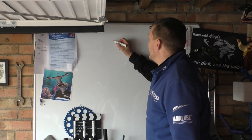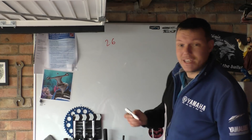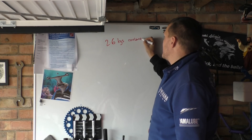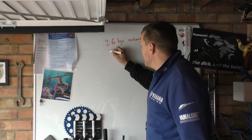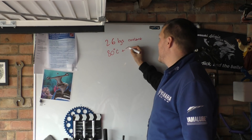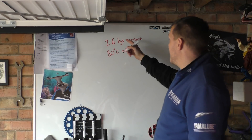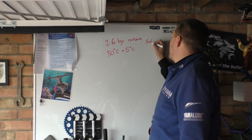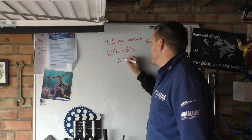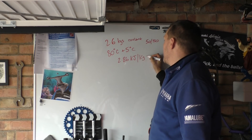So this is going to be the harder one. Let's imagine we've got 2.6 kilograms of coolant in an engine. The temperature is 80 degrees Celsius and we are going to increase it by 5 degrees. The specific heat capacity of this coolant as a 50-50 mix is 2.86 kilojoules per kilogram degrees C.